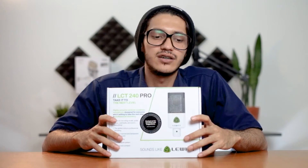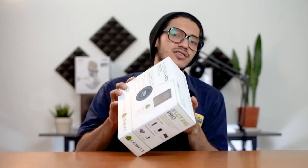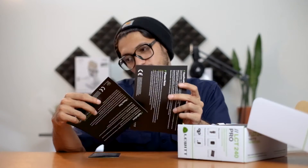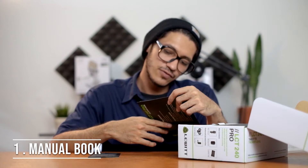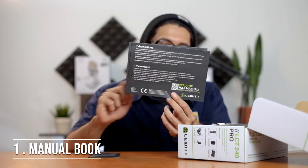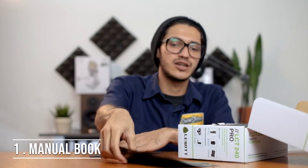Sekarang gue mau nge-unboxing si LCT 240 Pro ini. Box kontennya juga gak terlalu banyak. Paling isinya ada Quick Start Guide — ini manual booknya. Terus ada tulisan 'read the full manual' — kalian bisa baca full manual booknya dengan scan QR code yang ada di Quick Start Guide-nya. Printannya juga bagus.